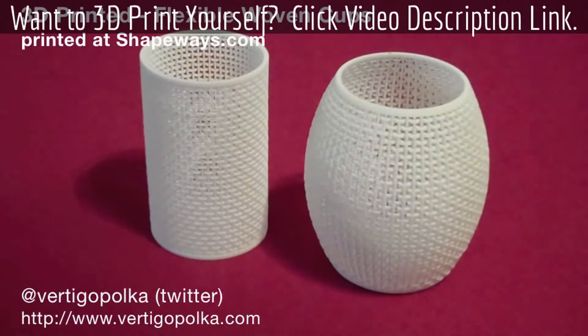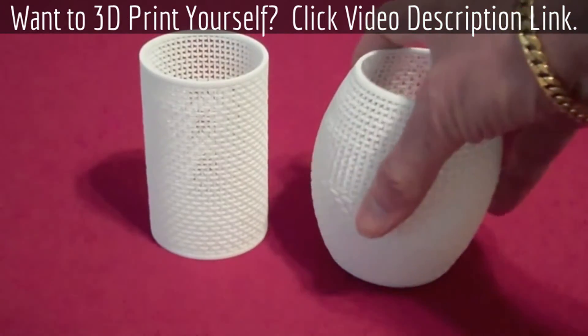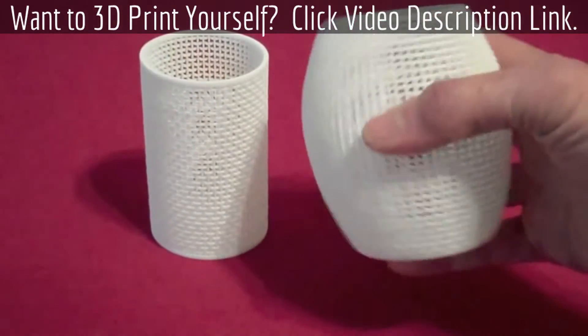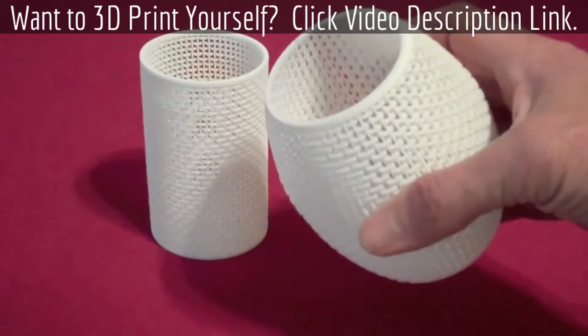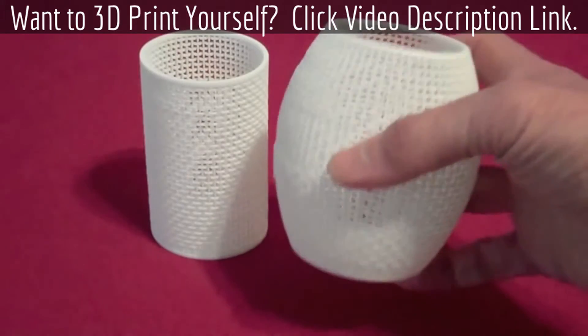I got some new 3D printed pieces to show you — there are two of my woven cup models that I had printed by Shapeways.com. The cool folks at Shapeways were so intrigued that as soon as these came out of the printer, they were passed around the office and pics and comments were posted online. It's awesome.